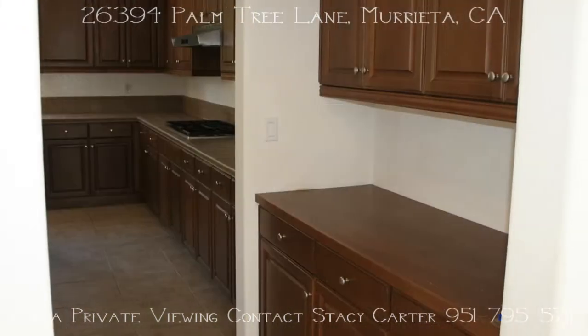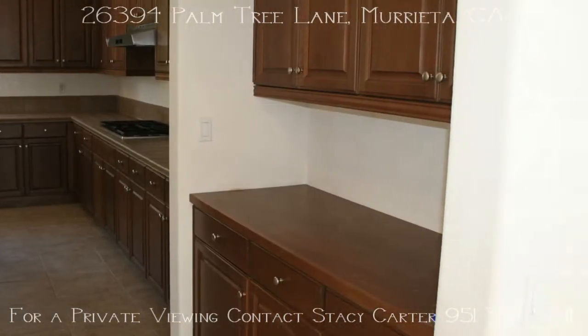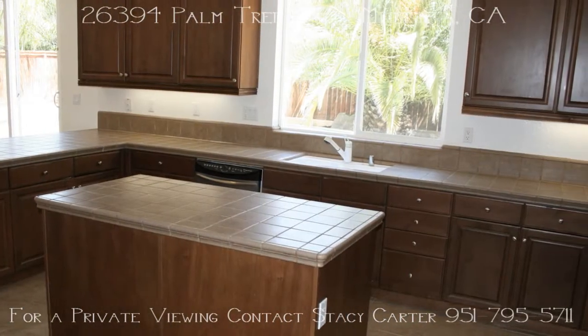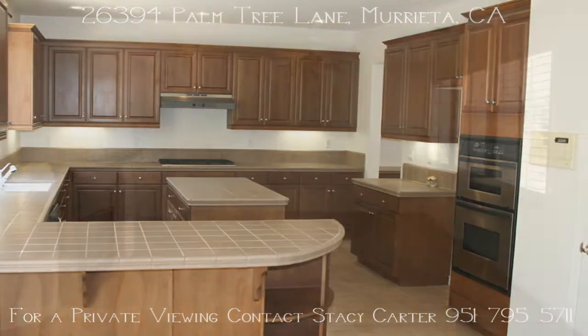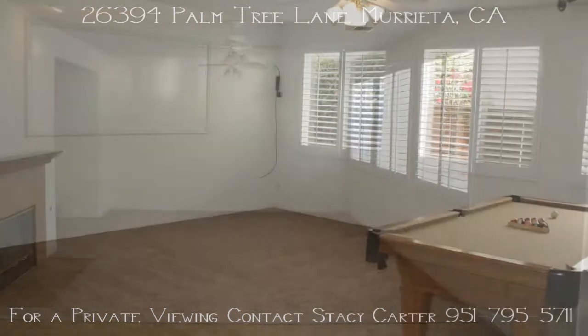Rich dark cabinets, upgraded tile counters, stainless steel appliances, a butler's pantry, walk-in pantry, recessed lighting, built-in oven and cooktop make this a dream kitchen.